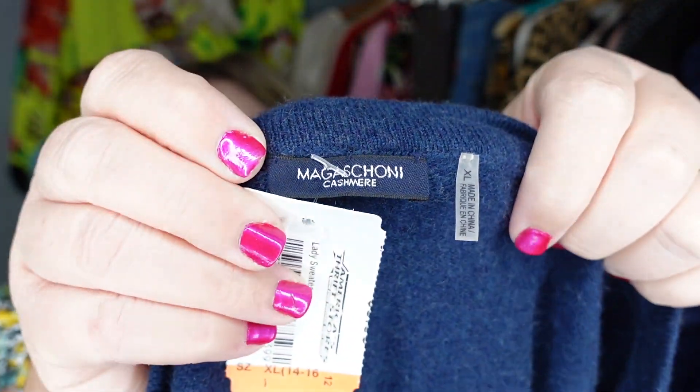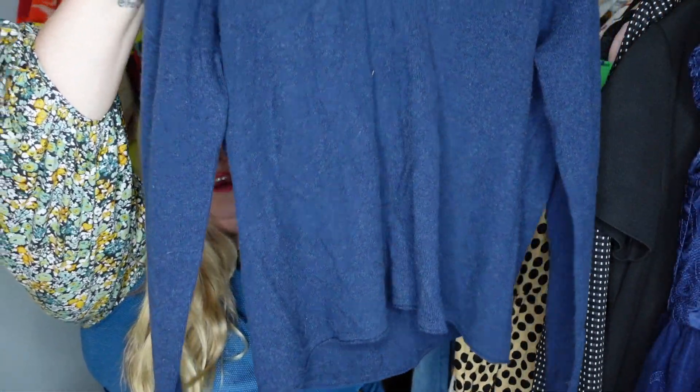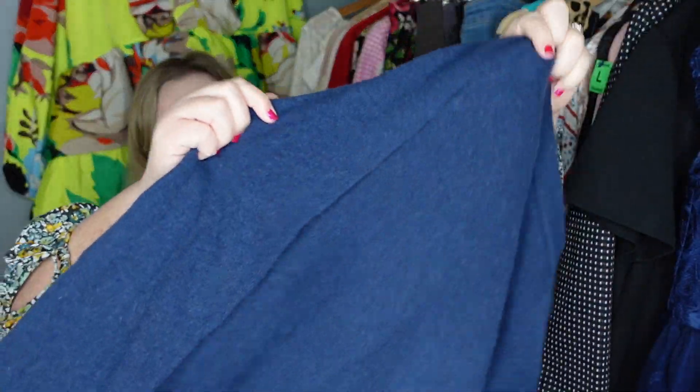Okay, looks like we have another sweater. This one is Magachoni and it is cashmere — a pretty navy, just really soft obviously because it's cashmere and just a basic sweater, but there are people out there that search just for cashmere.